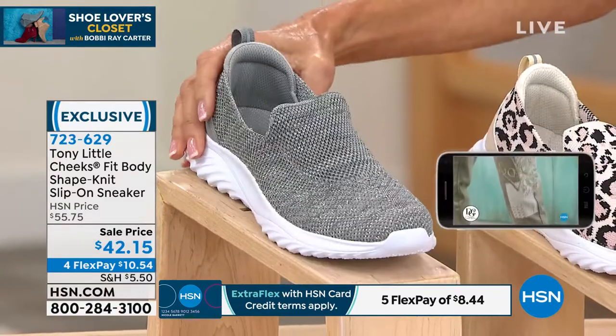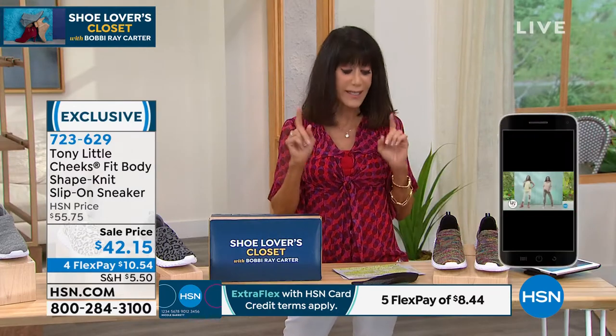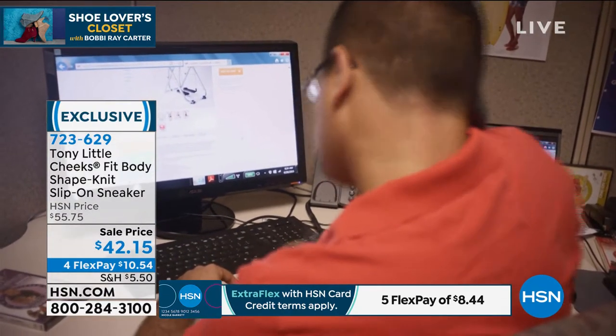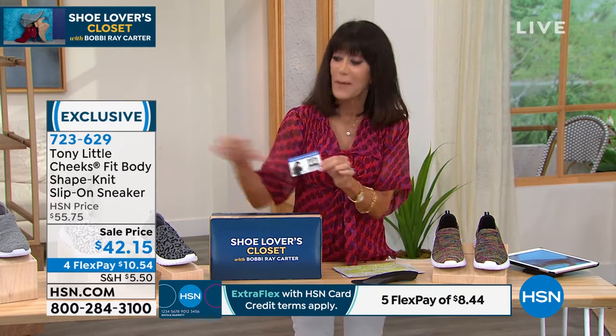Tony gives us the VIP one-year membership that comes right along with the shoe. Today: $42.15 — the lowest price ever. Four flex pay. I started off saying fashion meets science, so let's listen to Dr. Rabbits explain the technology.